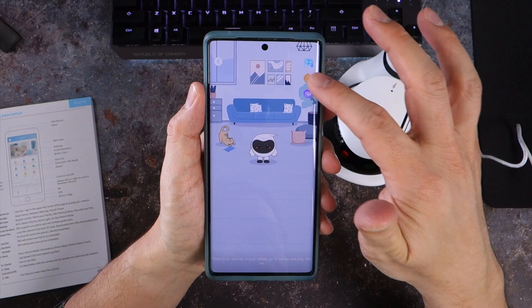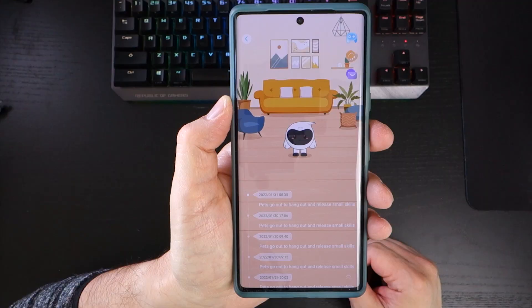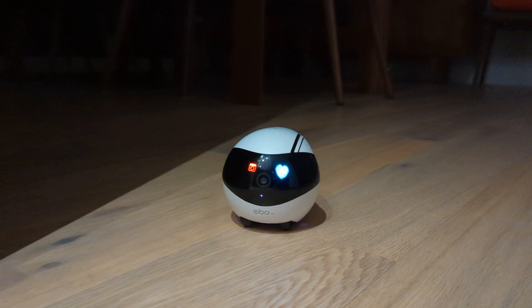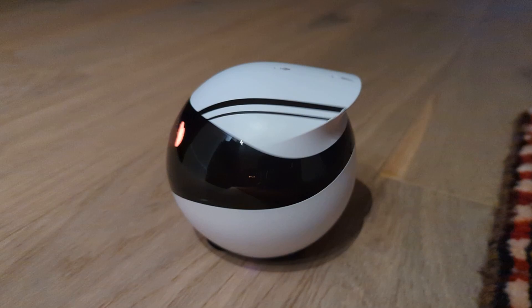The E-Pet feature is an additional function that both entertains and perplexes me. Here, you're able to set up your Ebo on a schedule and it will randomly wake itself up from standby mode in its cradle and then take off on a small tour of your house. During the journey, it says it will release small skills — I believe it means it will perform random movements to engage your pets. Unfortunately, I've been unable to ascertain exactly what this means, so if you own an Ebo and know the answer, please leave your insights in the comments.